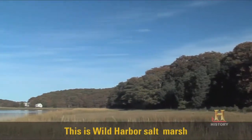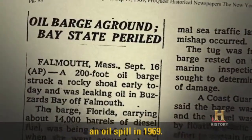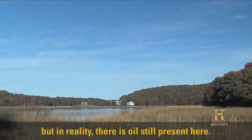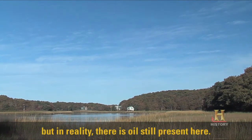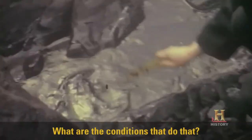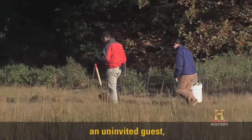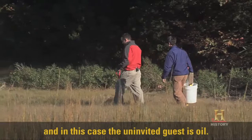This is Wild Harbor Salt Marsh in Cape Cod, Massachusetts. It was a location that was impacted by an oil spill in 1969. It's a pretty beautiful place, but in reality, there's oil still present here. What's interesting to us is why has oil persisted here after 40 years? What are the conditions that do that? We're interested in how nature responds to an uninvited guest — in this case, the uninvited guest is oil.